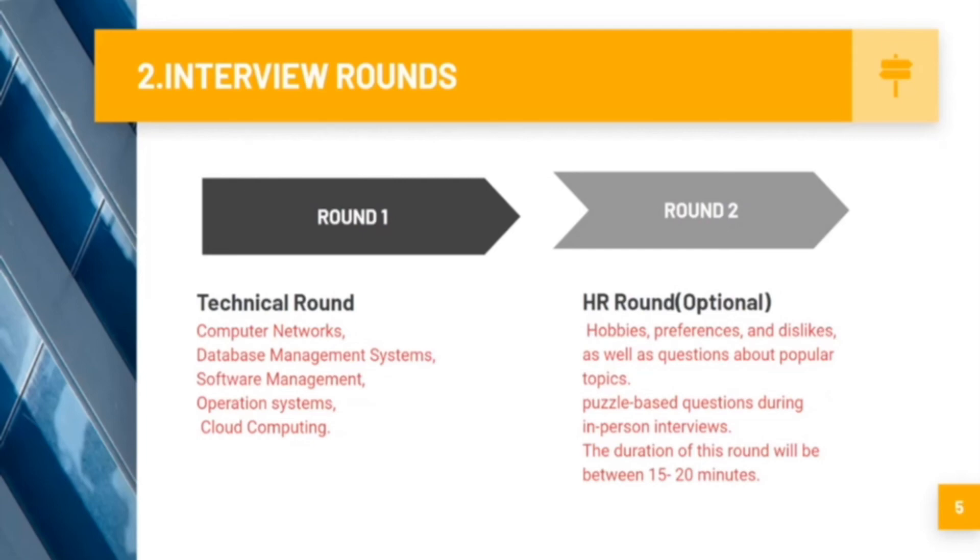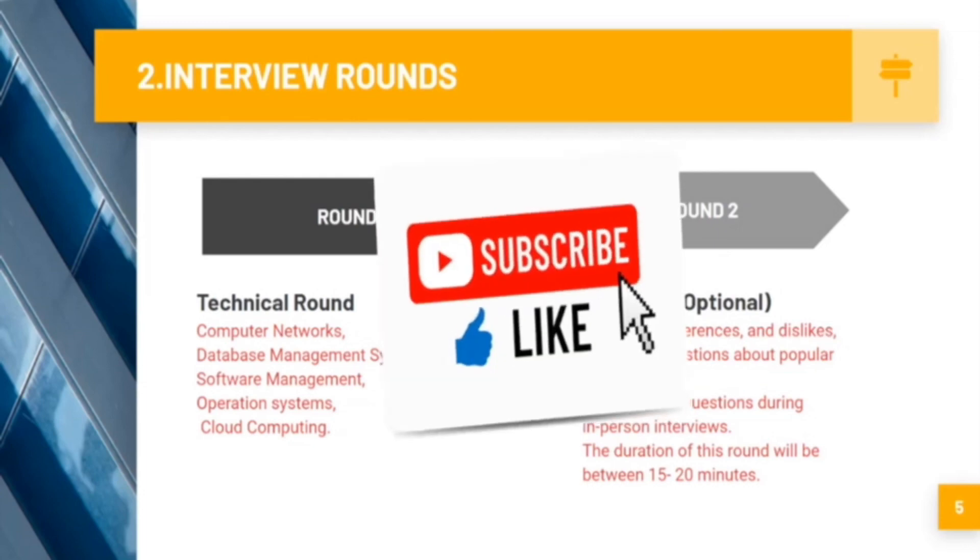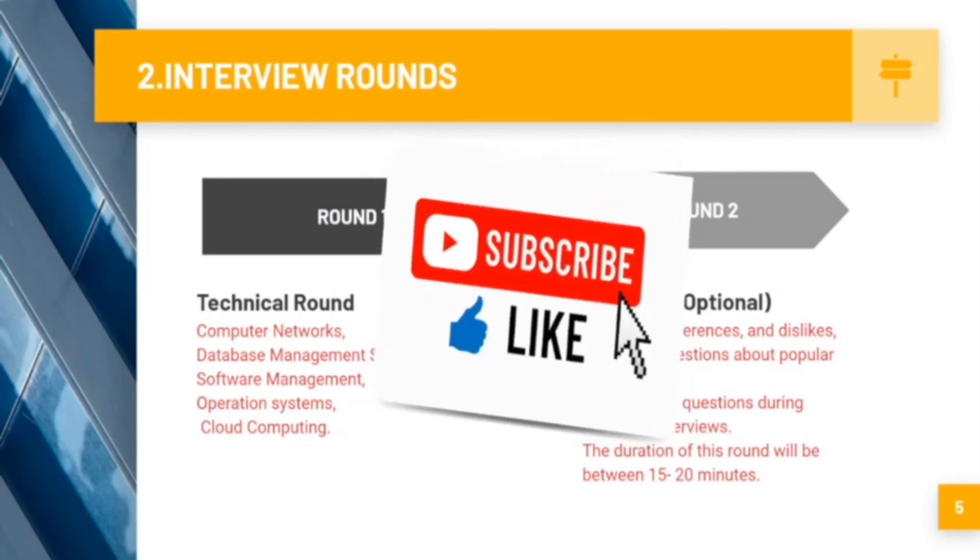The HR round lasts about 15 to 20 minutes, covering personal interests, hobbies, and preferences. If you found this video helpful, please like and subscribe. Thank you.